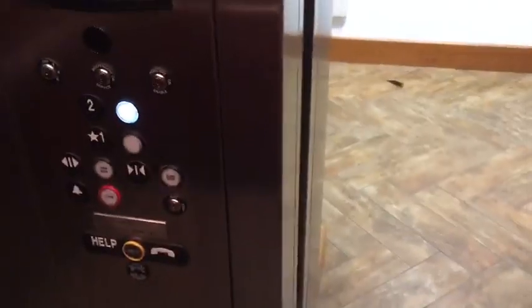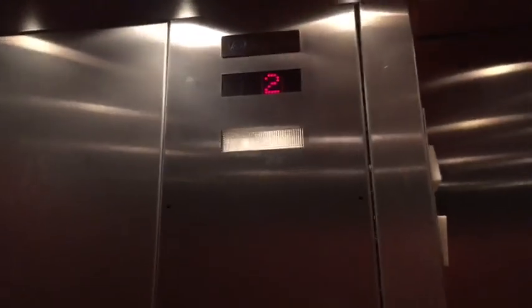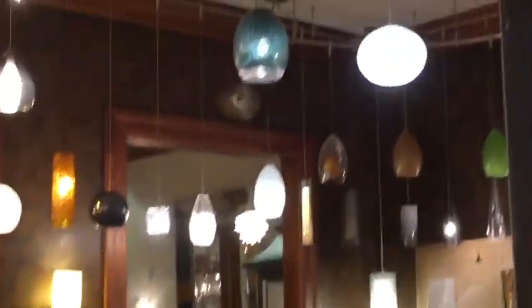Great job. Let's take one more ride. Okay. Don't close — doesn't work. Okay. A few lights out, but that's really all right because there are like multiple lights in here. It's a little dim in here, but I mean, it's still bright enough to see what you're doing.